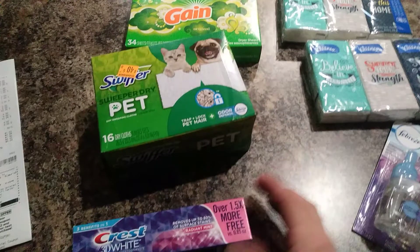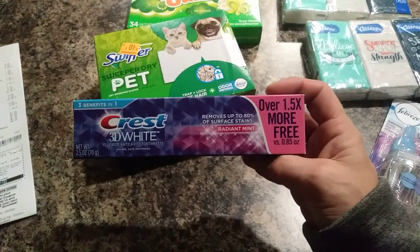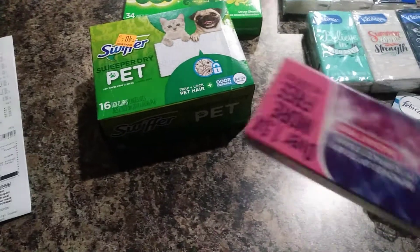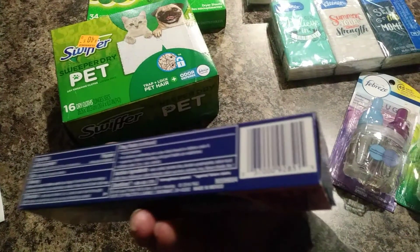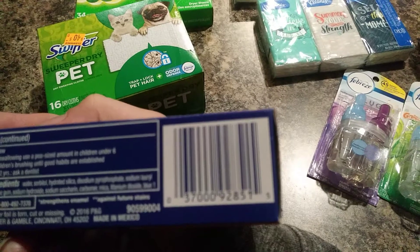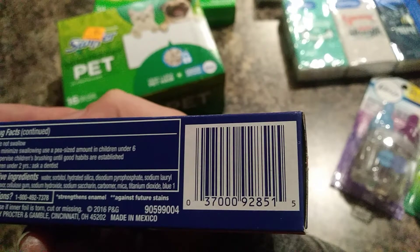And then the Crest toothpaste — these are a dollar in the dollar aisle. You just have to make sure you're getting the exact one. I'm going to give you the UPC code on this, but this is free because there's a dollar-off coupon. If you find that in the dollar section for the toothpaste, this will be free.